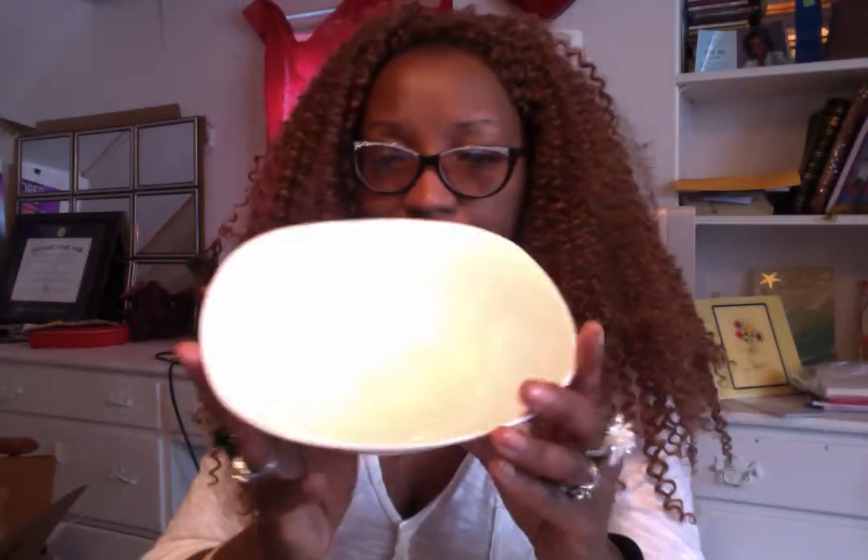I found this at the Dollar Tree in Union. My daughter was singing at an open mic at this cute place called Van Gogh, and every time I see a Dollar Tree I get so excited. So I told her to go sign up and I ran into the Dollar Tree — that's where I got the balloon pump. But I also got these beautiful bowls.